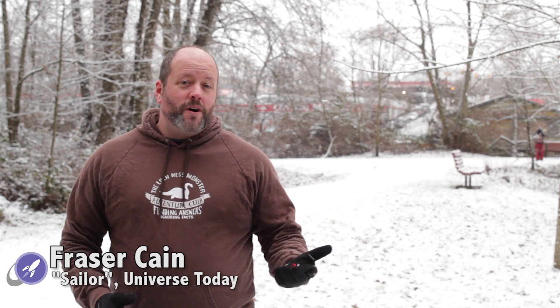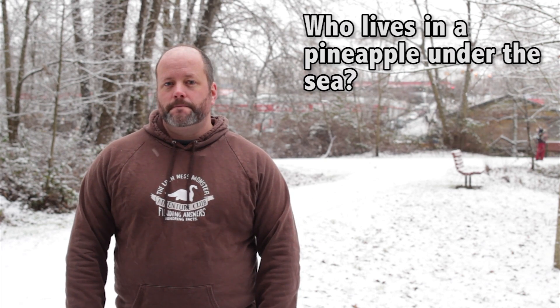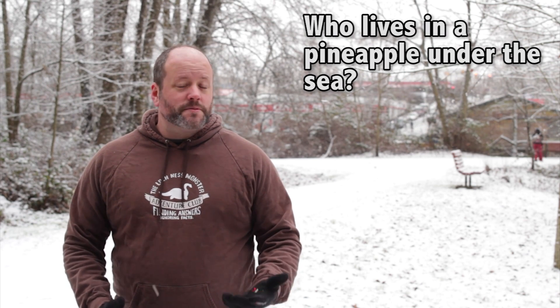I'm Fraser Cain, and I'm a sailor. Well, okay, I've got a sailboat that I take out on the water when it's warm and the weather's nice here on Vancouver Island. I think that's one of the reasons I absolutely love the idea of a solar sail.